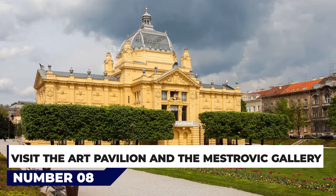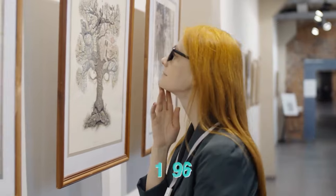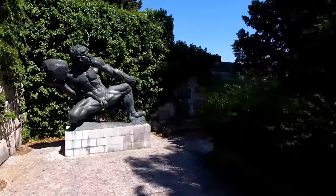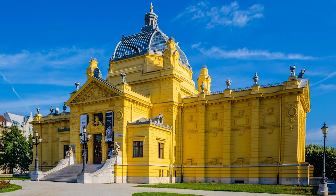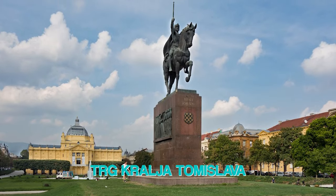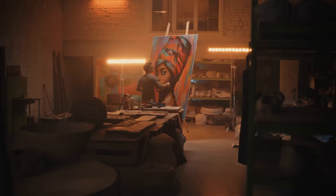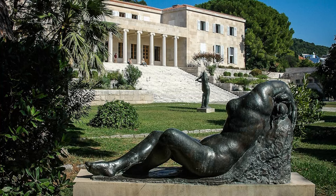At number 8, visit the Art Pavilion and the Mestrovich Gallery. Zagreb's Art Pavilion was built for the International Exhibition in Budapest in 1896, then given its permanent home after the original iron framework was transported and reconstructed on its current site. Notable for its colorful yellow Art Nouveau exterior, the Art Pavilion is now used for changing exhibitions of contemporary art and contains important works by renowned Croatian artist Ivan Mestrovich. The oldest exhibition hall of its kind in Croatia, it faces Turg Kralja Tomislava, a large public square notable for its statue commemorating the first king of Croatia.